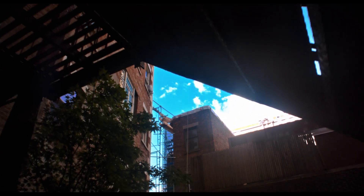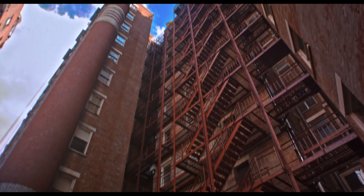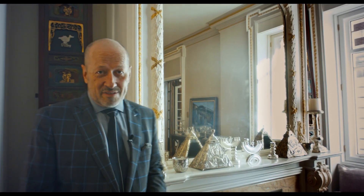This is a resplendent abode here. This should be your home. You should live here.